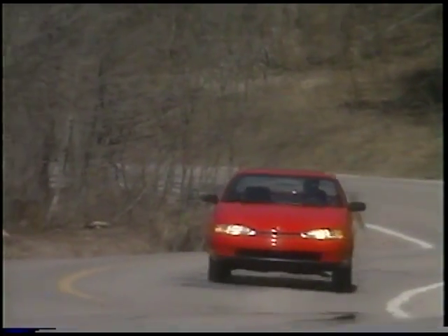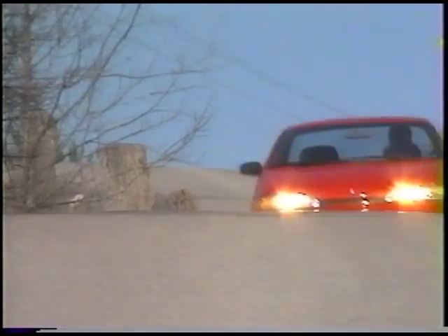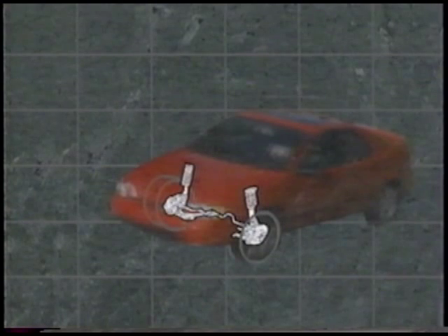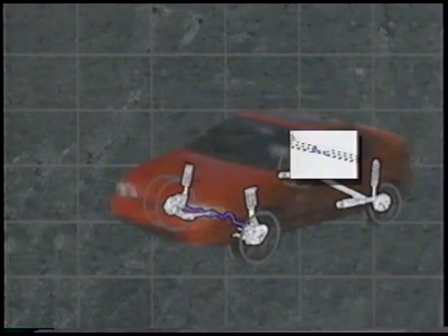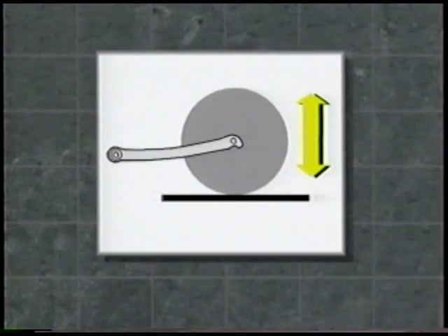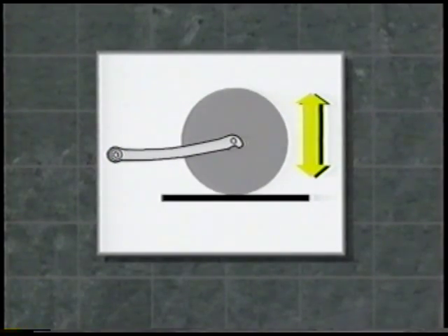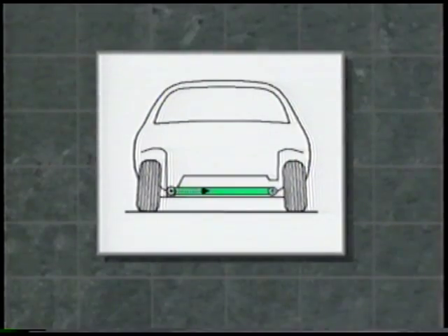On the road is where Paseo's sporty personality really comes to life, and you can fully appreciate its finely tuned suspension. On the front are McPherson struts, and on the rear, a trailing twist beam system with stabilizer bars both front and rear. A long trailing arm provides excellent road follow, as well as the optimum match between running stability and ride comfort. Firm roll rigidity is assured by a lateral track bar.